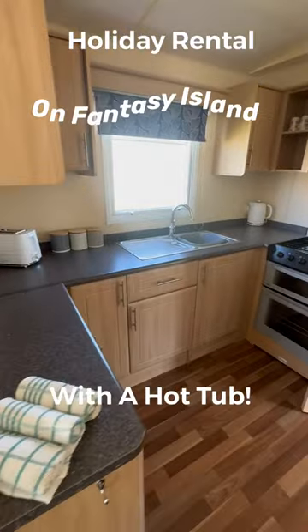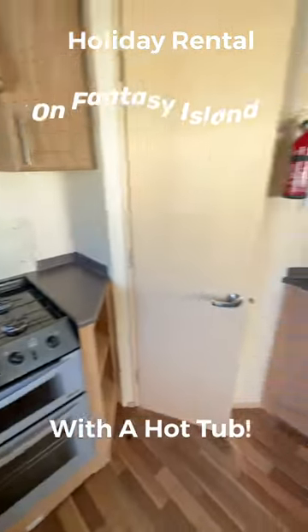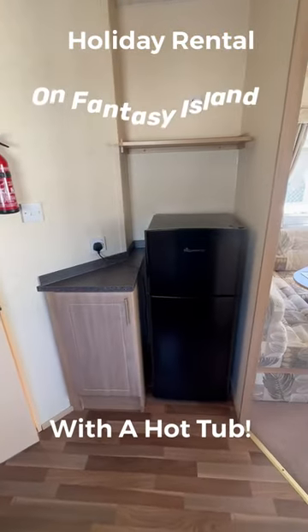If we go into the kitchen, you can see plenty of worktop space and cupboards around. We've also got your gas oven and cooker there, and then a fridge freezer. Just above that there'll be a microwave as well.